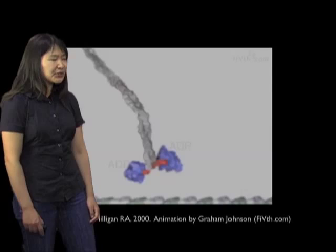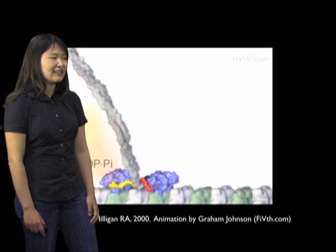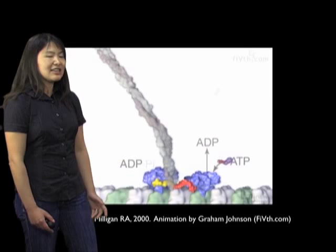This animation of kinesin was really one of the first things that I saw that got me interested in animation. I remember I was about a first or second year graduate student in Dyke Mullen's lab studying the actin cytoskeleton at the time. And I remember looking at this animation and thinking, why aren't we all doing this? Why are we relying on these oversimplified static illustrations when we can really be doing something like this that shows dynamics and a lot of things way more accurately than we currently are?